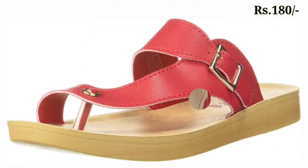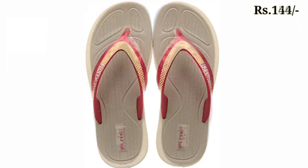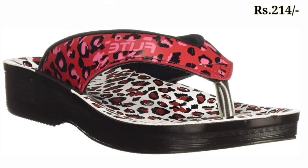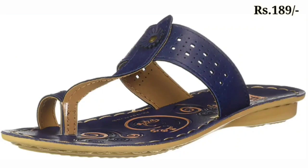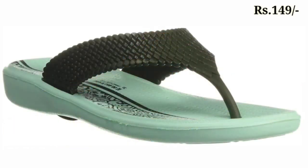There is a humble request: please do watch this video till the end and share it with your family and friends so they will also have an idea about such beautiful and comfortable ladies' footwear designs. You can see some flat slippers with genuine leather as well as single toe designs also available.